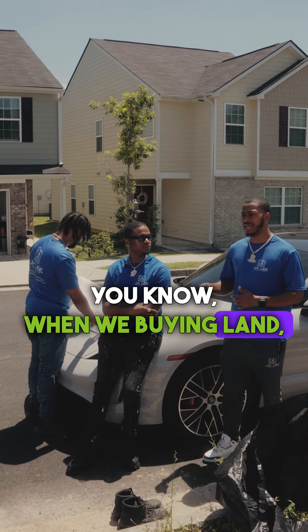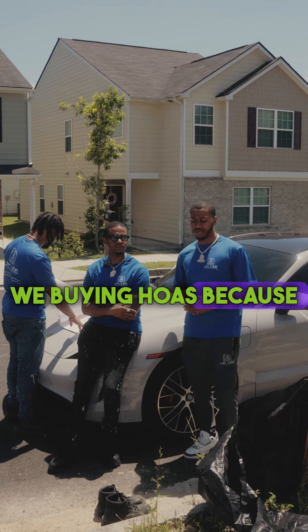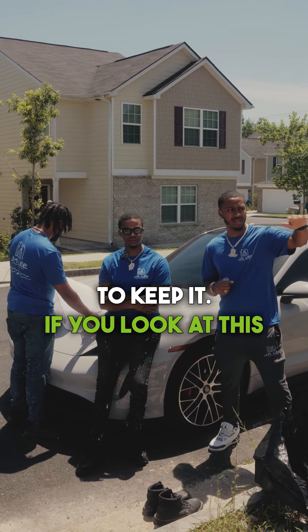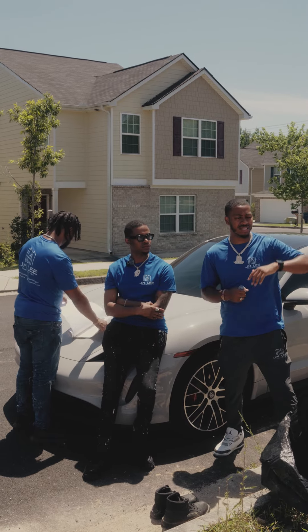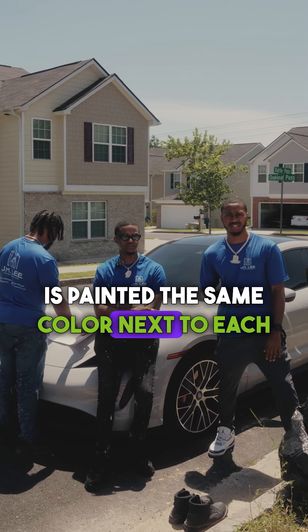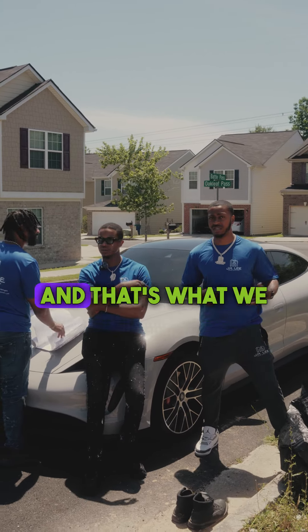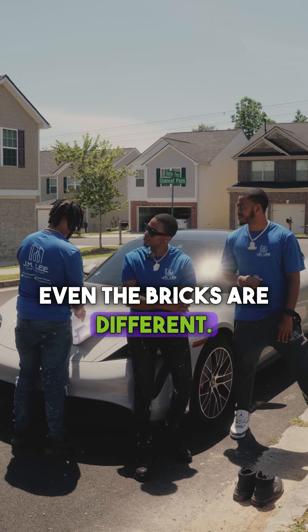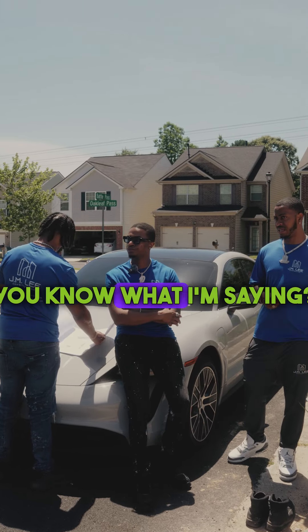When we buying land, we buying HOAs because it holds the value and it forces everybody to keep it up. If you look at this neighborhood, everybody's stuff is nice, neat, and uniform. No house is painted the same color next to each other — it's all different. Even the bricks are different.